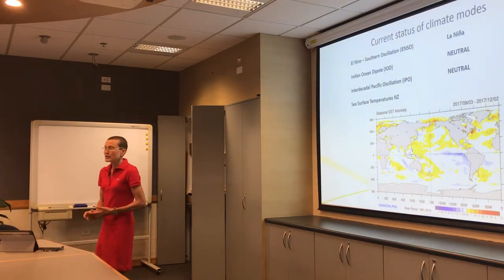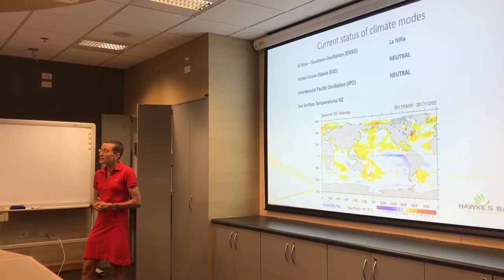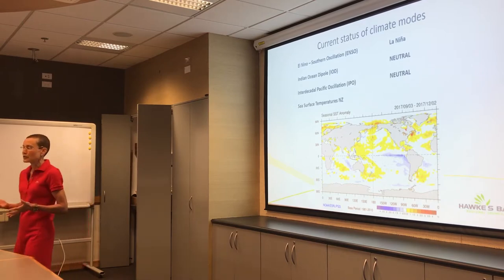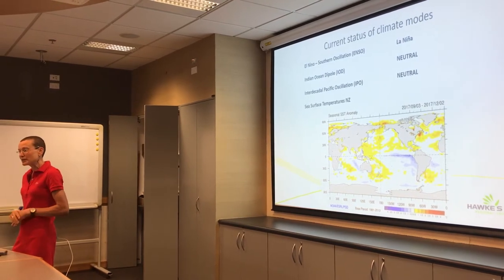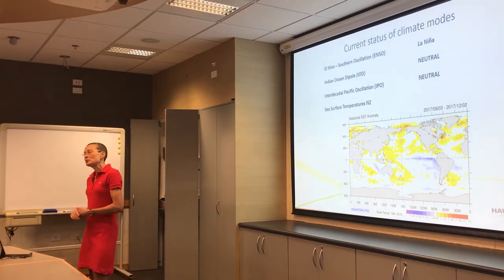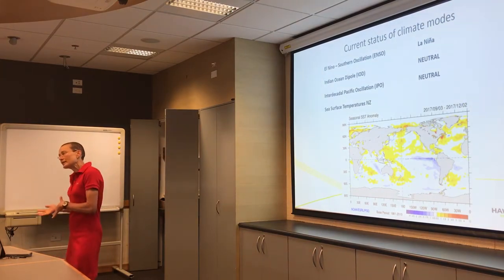In terms of climate modes, probably the most familiar one to you will be the El Niño–Southern Oscillation. Pretty much now we're in what they're calling a weak La Niña. Another climate mode that affects our weather is the Indian Ocean Dipole — we don't need to worry about that, it really just affects our spring weather and it's in a neutral mode. Another one is the Interdecadal Pacific Oscillation, a 15 to 30 year cycle where you get a favouring of La Niña or El Niño type events.